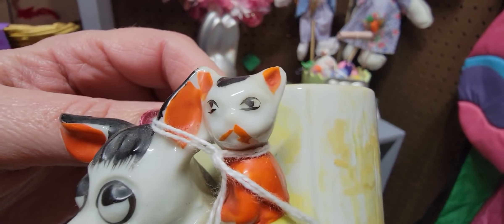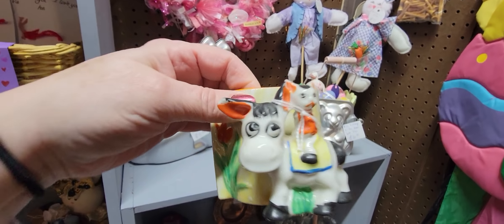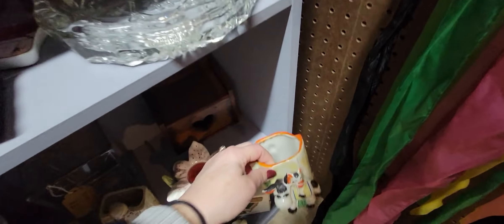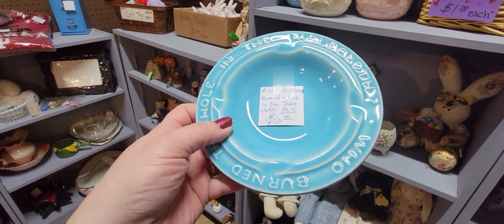That cat is up to no good and that donkey is looking very worried — I just thought it was so funny. I'm not going to get it but I thought it was fun to show. And then this — this is 'Who burned the hole in the tablecloth?'